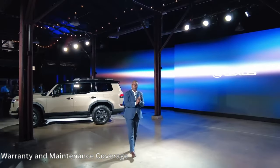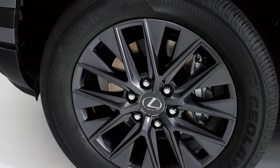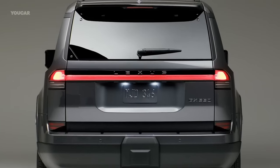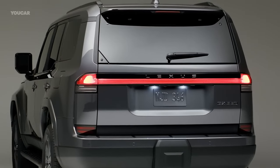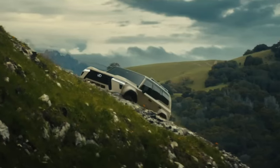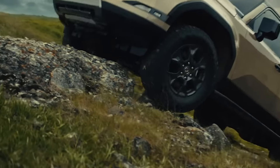Warranty and maintenance coverage. When it comes to warranty coverage, Lexus outperforms rivals like BMW and Mercedes-Benz. The limited warranty covers four years or 50,000 miles, the powertrain warranty covers six years or 70,000 miles, and complimentary maintenance is covered for one year or 10,000 miles.